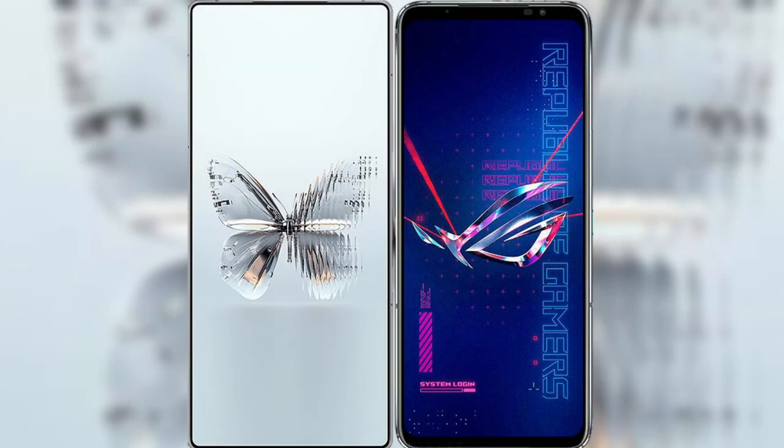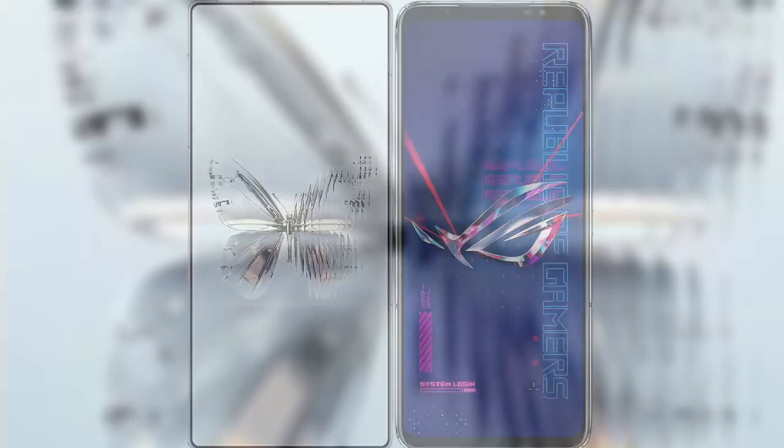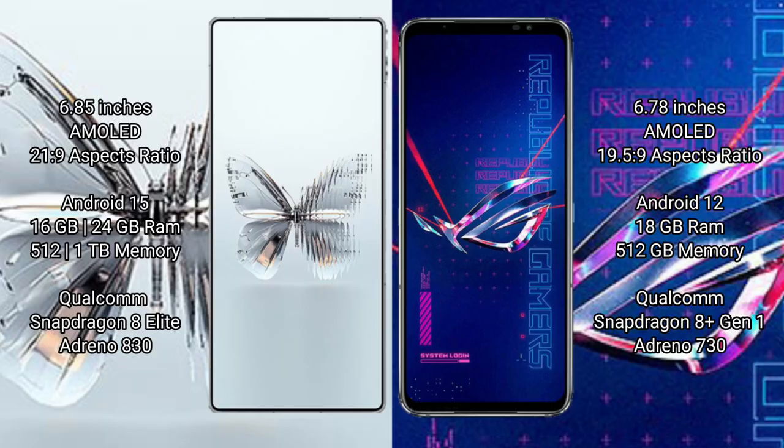I will compare the new Red Magic 10 Pro Plus with ASUS ROG Phone 6 Pro. Red Magic 10 Pro Plus has a 6.85-inch AMOLED display with an aspect ratio of 20:9. ASUS ROG Phone 6 Pro has a 6.78-inch AMOLED display.